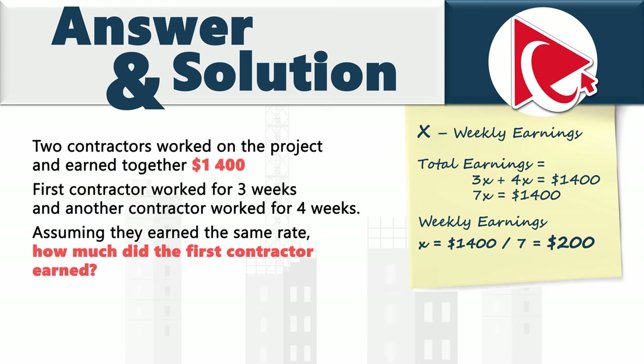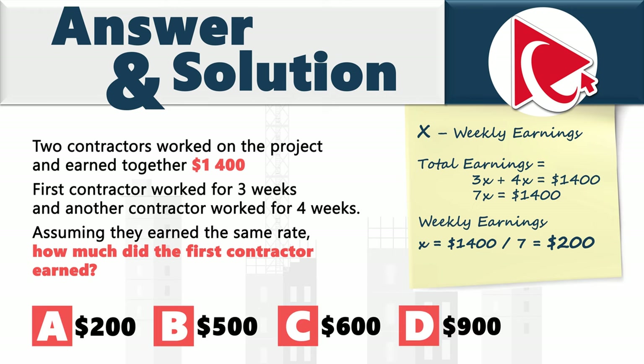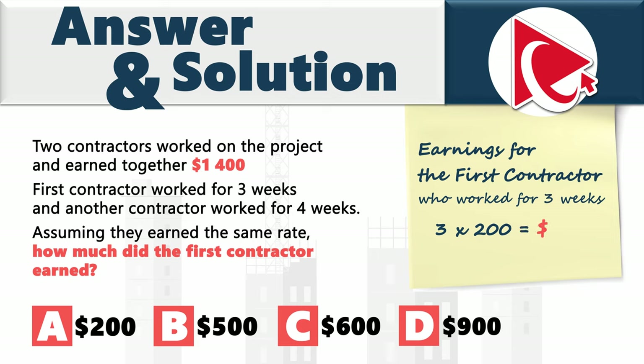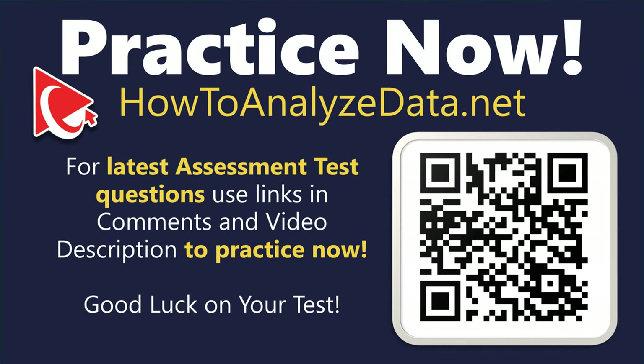Don't be confused — $200 is not the final answer, even though choice A shows $200. In the last step, calculate earnings for the first contractor who worked three weeks: 3 × $200 = $600. So the correct answer is choice C: $600.